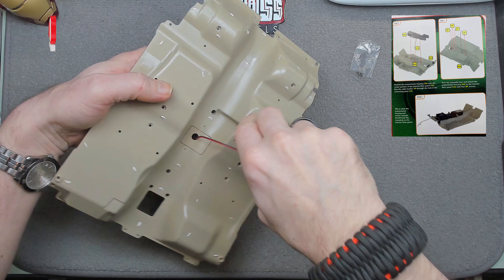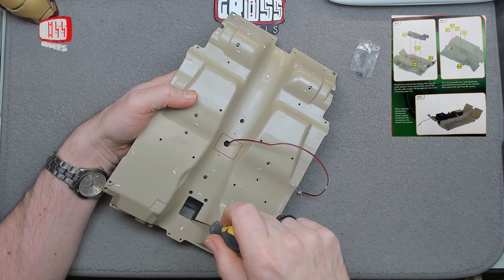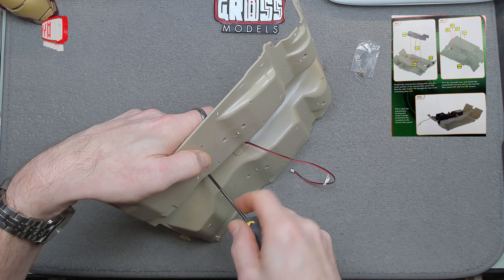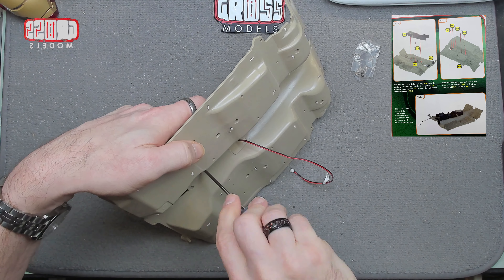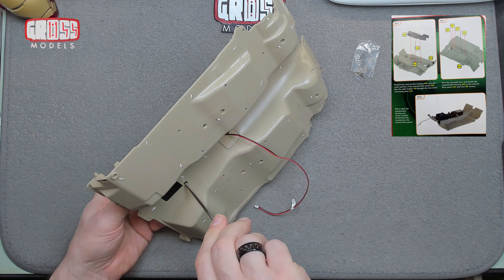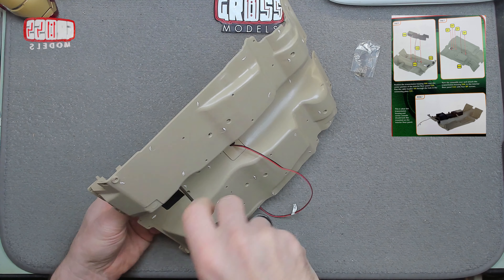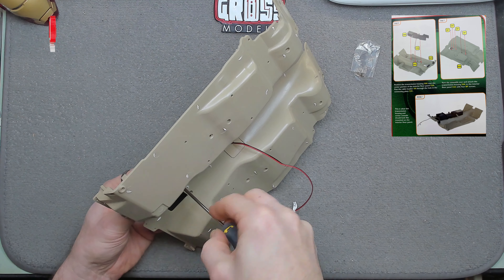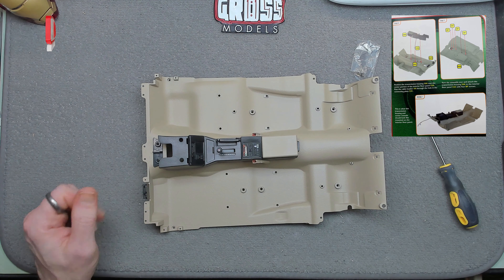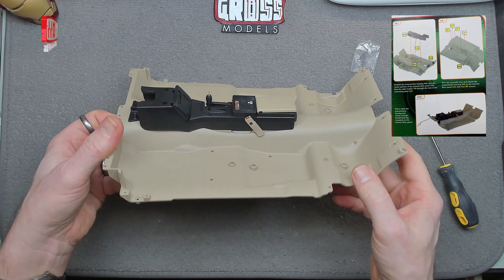This middle section is just to let that wire out — why they couldn't have just left a hole like they did up here, I don't know. Being careful putting these on the other side — you're not bending off the gear stick and bits that you've got attached on there, be aware of those. Get that tightened up. There we go — that is this stage complete. This is what the transmission housing and center console should look like.